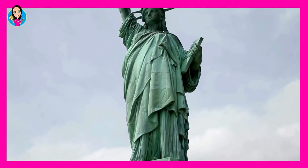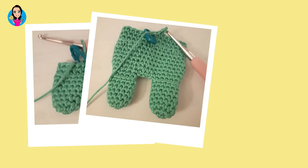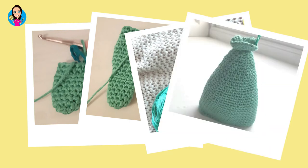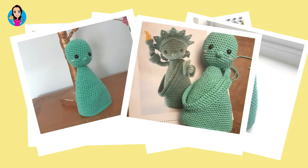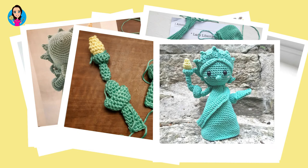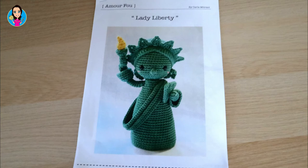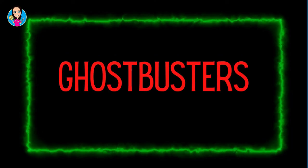I enjoyed making the Queen so much I wanted to use another of Carla Mitrani's designs, so I decided to make the Statue of Liberty. This one isn't in the Iconic Women book, obviously, because it's a statue and not a real person — I downloaded this one from her Etsy shop. You can also find her on Instagram; she is amourf — A-M-O-U-R-F-O.